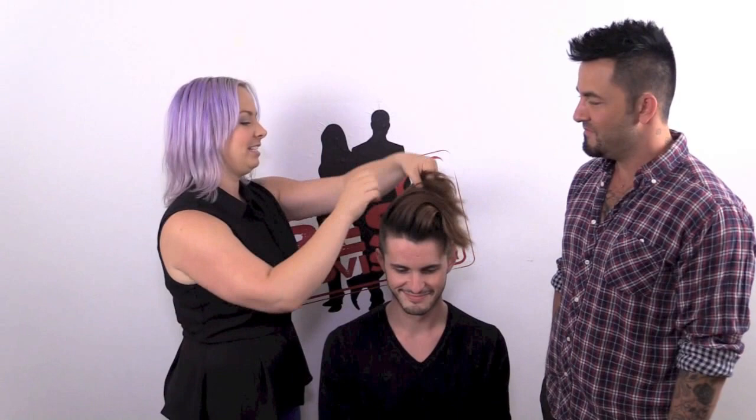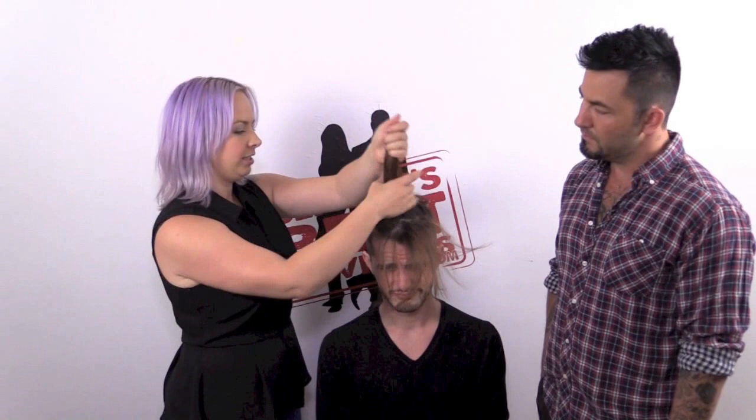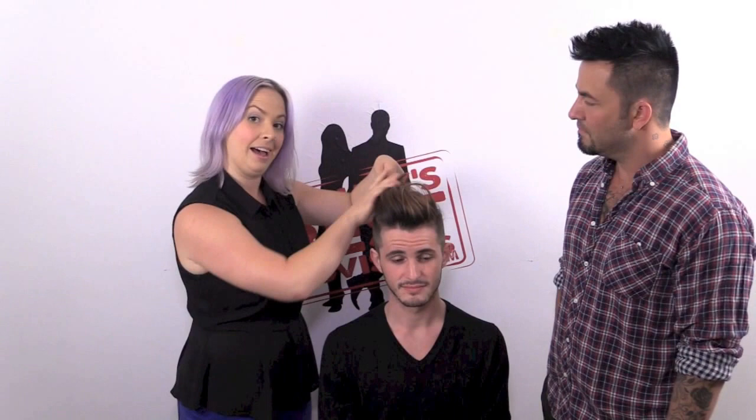Put it from root to tip, move it all through your hair. Don't worry about where you're putting the hair at the moment — this is really just to make sure that you have product throughout your hair. This product is going to give it a little bit more texture and it's going to be able to hold it into the style that he's looking to have. And it's moveable, it's shapeable, it's moldable.